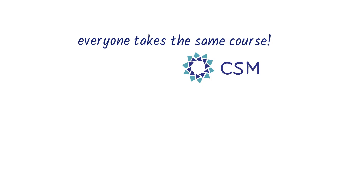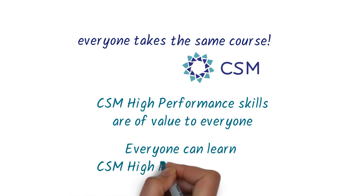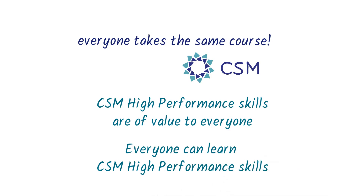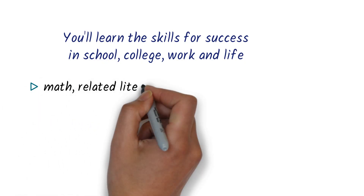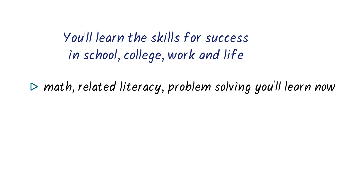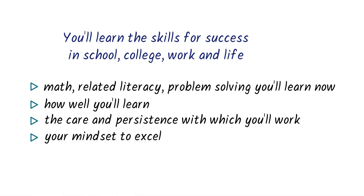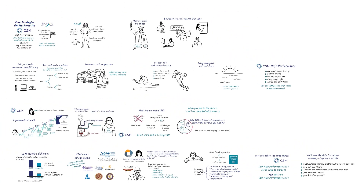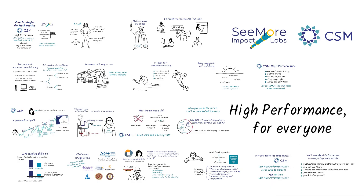Everyone takes the same CSM course. How is this? It's because different people need different job-specific skills, but CSM's high-performance skills are of value to everyone. And just as importantly, everyone can learn CSM high-performance skills — and in fact, you can learn CSM high-performance skills. What you get from CSM are the skills to be successful wherever life is taking you. It's not just about the math, literacy, and problem-solving skills you'll learn today, but also how well you'll learn new skills in the future, and the care and persistence with which you'll work, your mindset to excel, and most importantly, your belief in yourself and what you can accomplish. We're Seymour Impact Labs bringing you CSM, and our mission is high performance for everyone. Thanks for listening, and good luck with CSM.